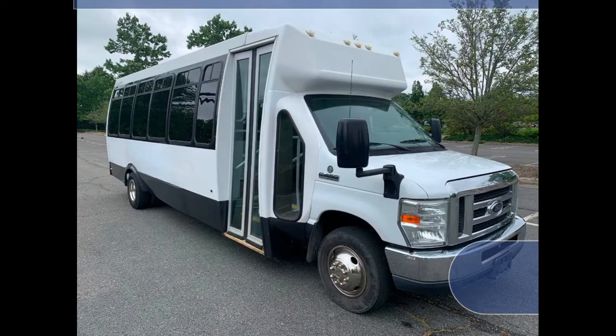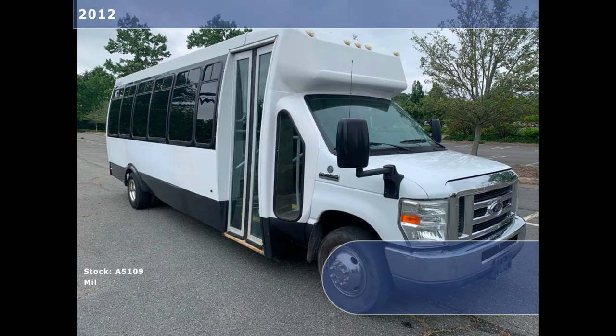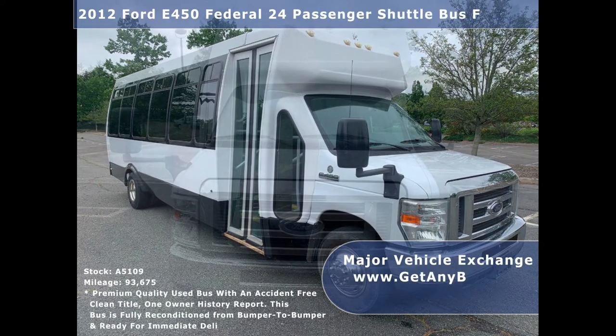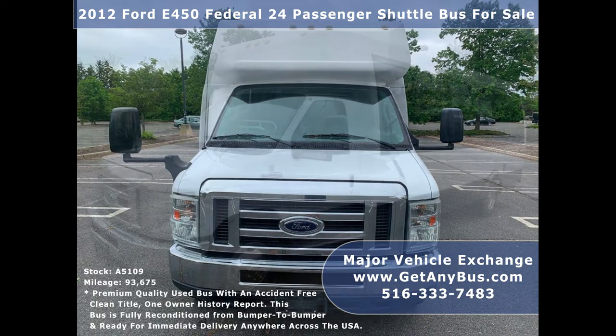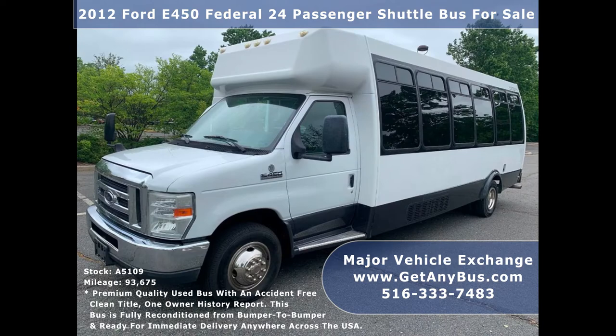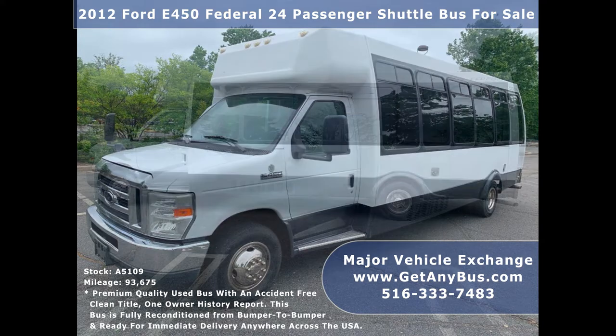Major Vehicle Exchange presents a 2012 Ford E450 Federal 24 Passenger Shuttle Bus for sale, stock number A5109. This used bus has an accident-free clean title, one-owner vehicle history report. It provides comfortable, reclining and adjustable seating for 24 passengers plus driver.